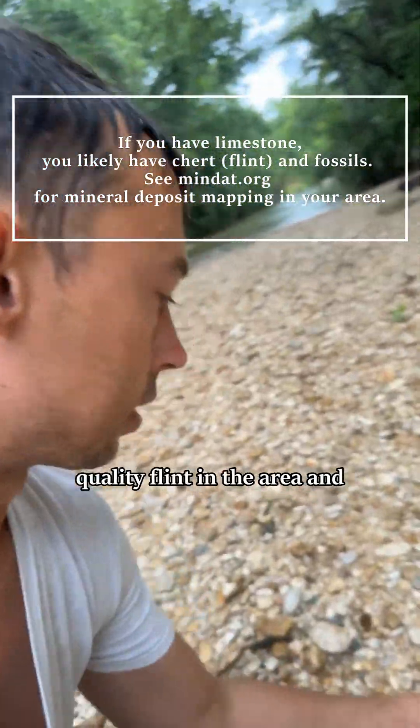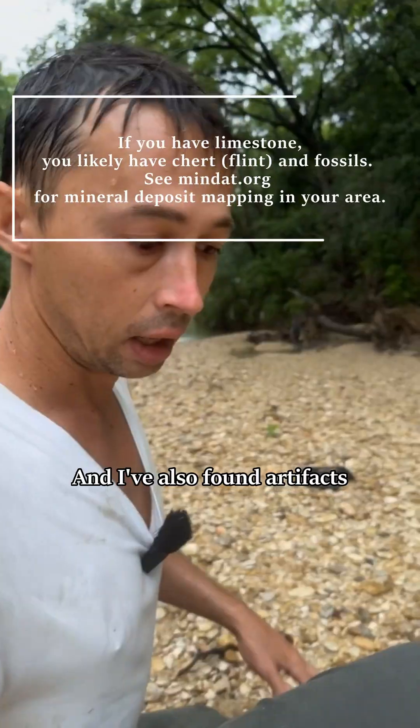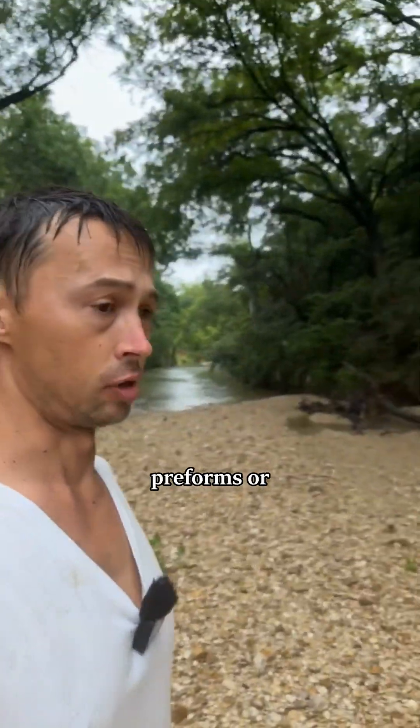There's some really high quality flint in the area and I'm always searching for some good stuff. I've also found artifacts in this area, particularly preforms or hand axes.